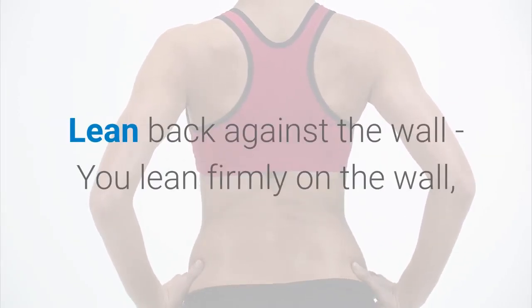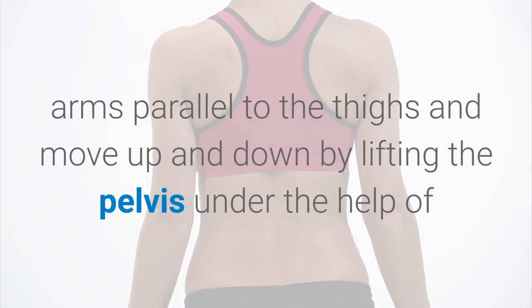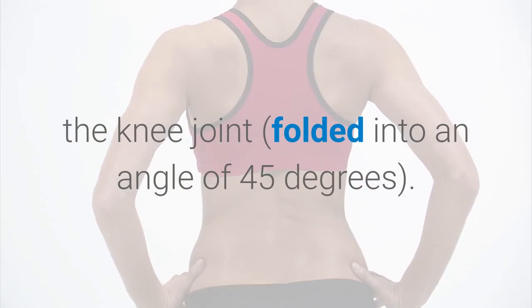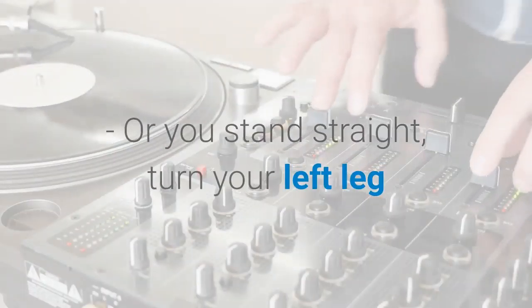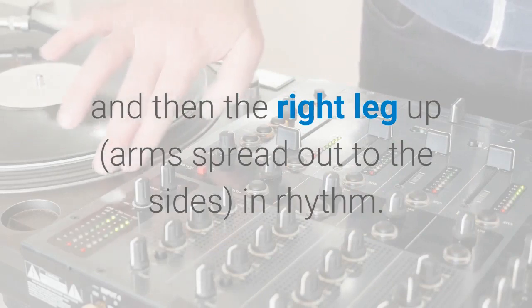Exercise 2: Lean back against the wall. You lean firmly on the wall, arms parallel to the thighs, and move up and down by lifting the pelvis with the help of the knee joint, folded into an angle of 45 degrees. Hold this movement for 5 to 10 seconds and then continue to lift your body. Or you stand straight, turn your left leg and then the right leg up, arms spread out to the sides, in rhythm.